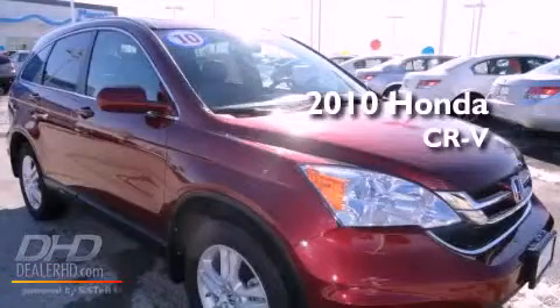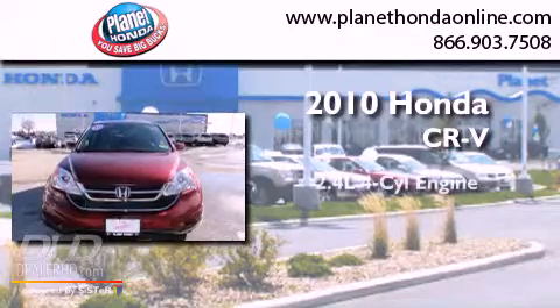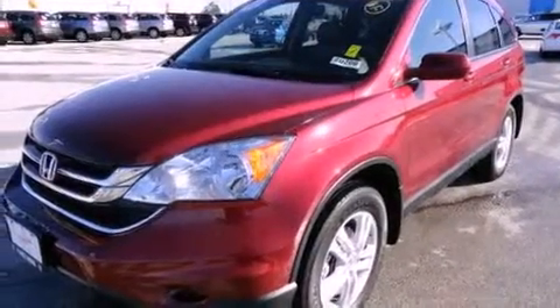This is a certified pre-owned 2010 Honda CR-V. It features a 2.4-liter 4-cylinder engine, a 5-speed automatic transmission, 4-wheel drive, and a clean non-smoker interior.